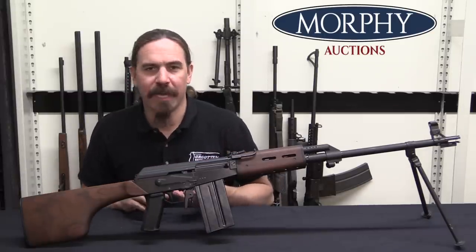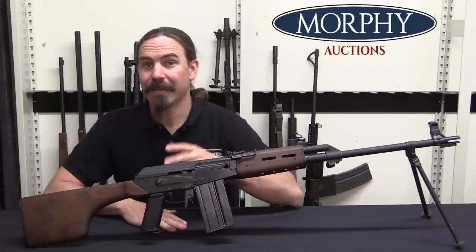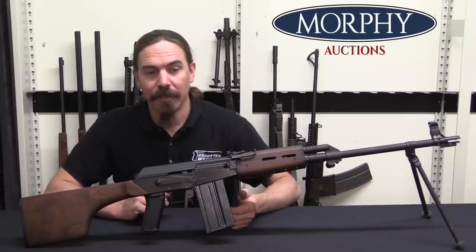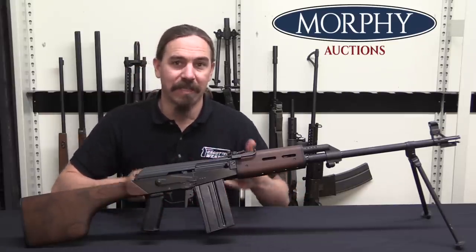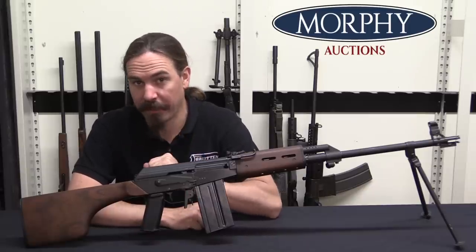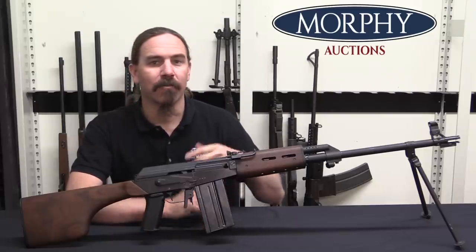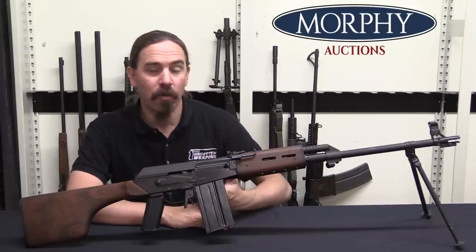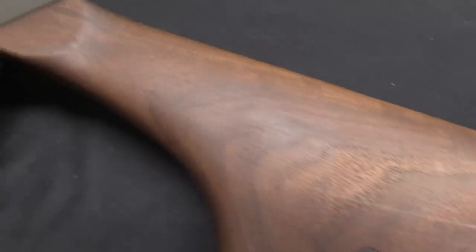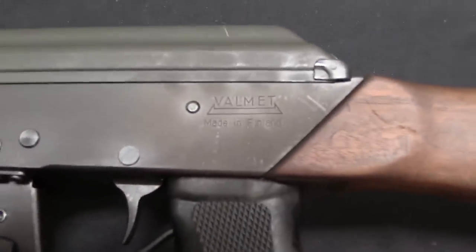Really it was a departure from the original RK62 in a bunch of ways, and it never actually got adopted by the Finnish military. They decided that actually they liked the version they already had. Now the stamped receiver was interesting, it was more economical to use, and it would go into Finnish military production, basically replacing the milled receiver on the same style of gun. What the M71 did, however, was it was used as a commercial export — as the M71S, which I have a previous video on. The open notch sight made it look more like a standard Russian pattern AK, and at this time there were basically no AKs available in the United States when the M71 started to be imported. So that was the one option, and anyone who wanted an AK could go get a Finnish M71.